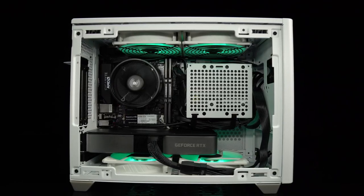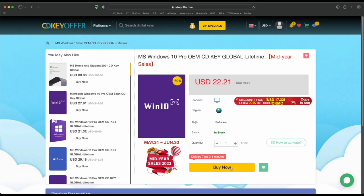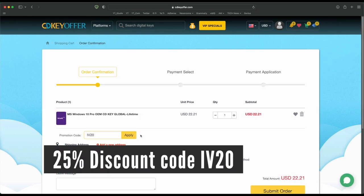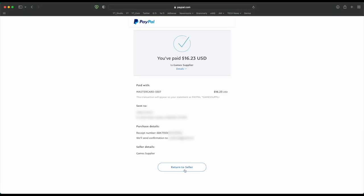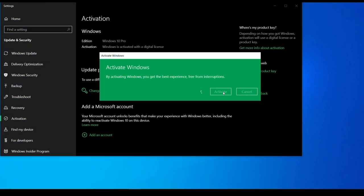A quick message from a sponsor. Buy your Windows 10 or 11 key for less from CDKeyOffer.com at the link in the description below. Use code IV20 to get a 25% discount that brings the price down to as low as $16. You can securely check out with PayPal and receive your Windows key in minutes, ready to be activated on your PC.